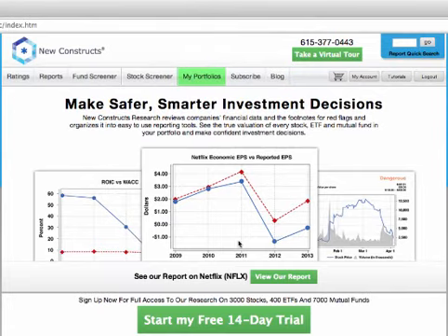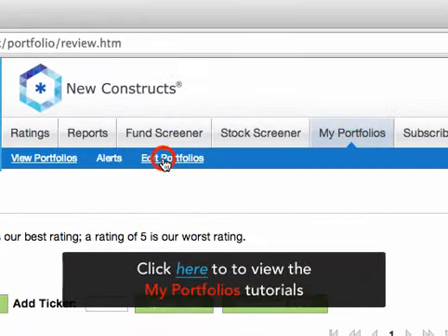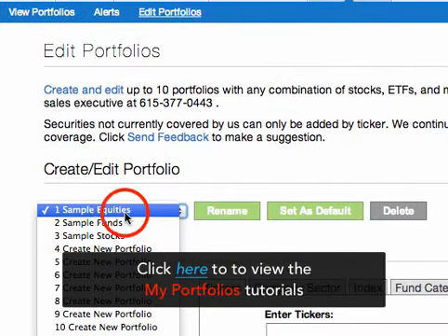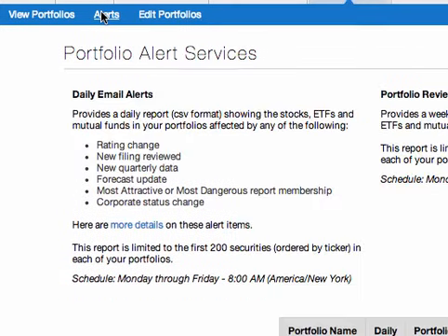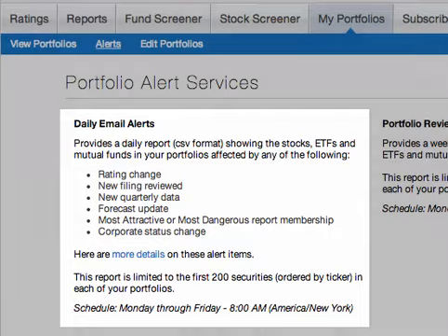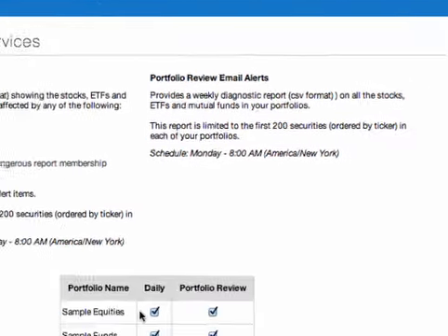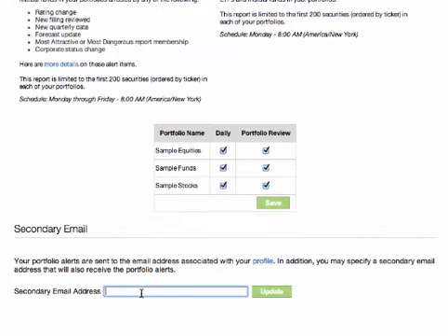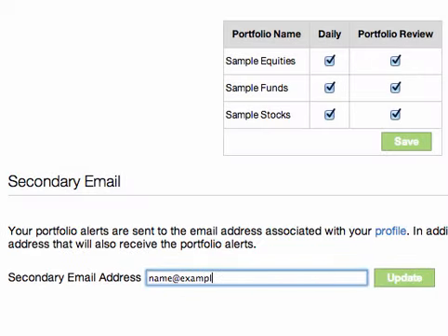Protect your portfolio from blowups by tracking them with our My Portfolios tool. Our system allows you to create up to 10 different portfolios so you can track and screen their holdings. Get daily alerts emailed to you letting you know when a rating changes or an update has been made for a security in your portfolio. We'll also email you a weekly diagnostic for your portfolios containing our assessment of their holdings. Our system allows you to add an additional email address that will also receive a copy of the alerts.